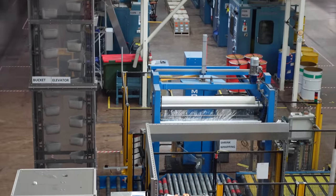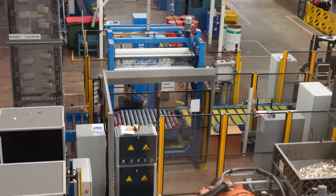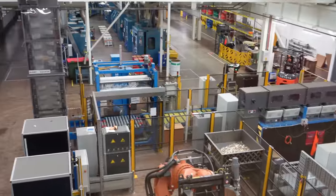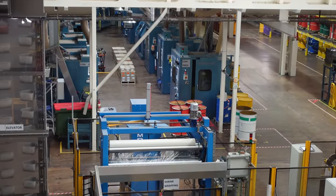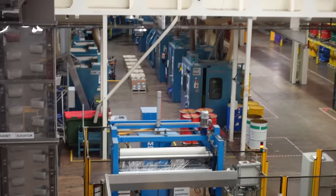They go into these bucket elevator things which lift them up, then they're transported to the counting machines, and then into the massive die presses — the huge presses there. I'll show you in a minute the different effects of the different tonnage, up to 250 tons or something like that.